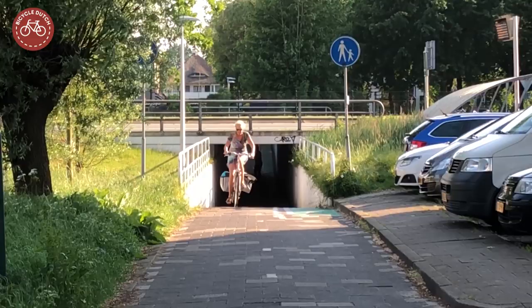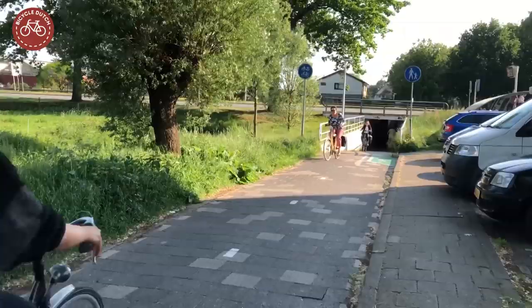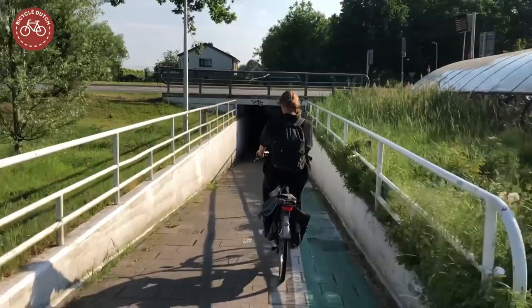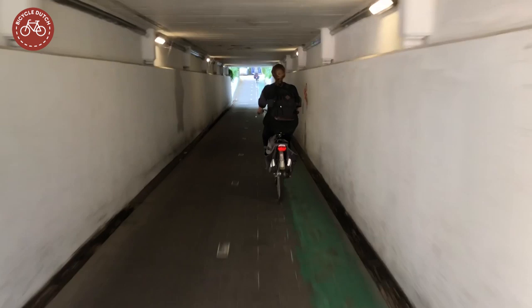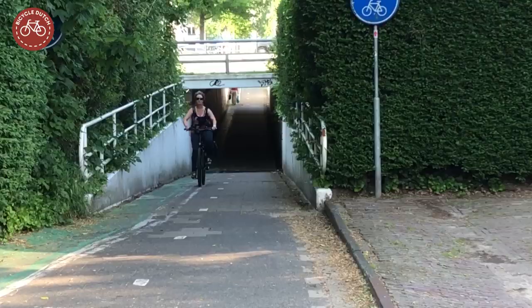In 2019 it was time to upgrade a very old tunnel in De Bildt. That cycle tunnel was constructed together with the road it crosses in 1937. The tunnel had become very outdated, and was much too narrow for today's volumes of cycling and walking. The locals often complained about many near accidents.